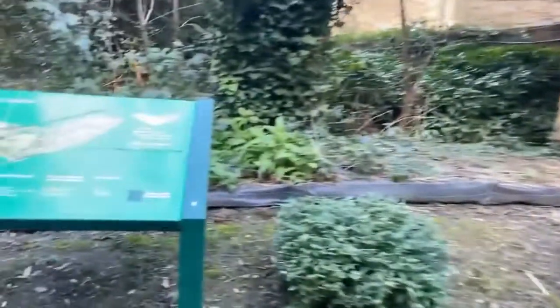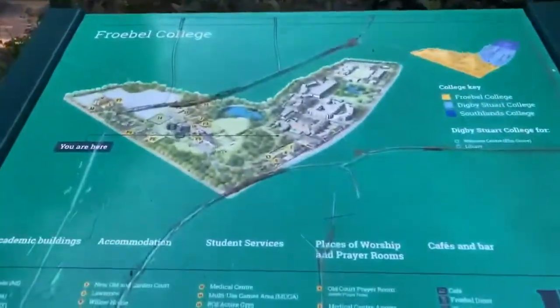There's a map here in case you need it — this is the full campus.